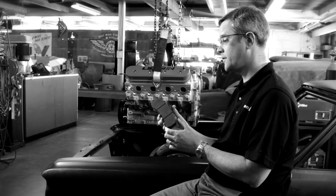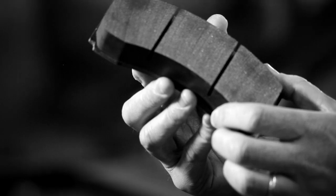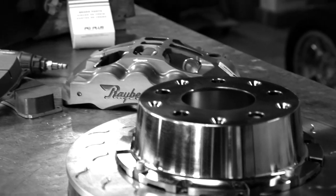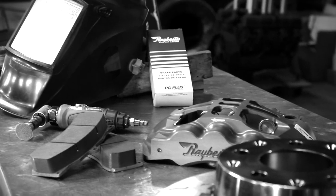This brake pad for the front of the car is actually 30 millimeters thick. And believe it or not, the car will go through this entire pad in a race at a short track or a road course. This is really overkill. This brake package is going to be incredible.